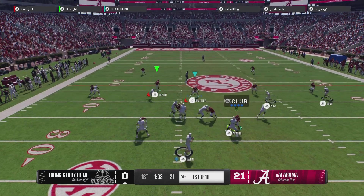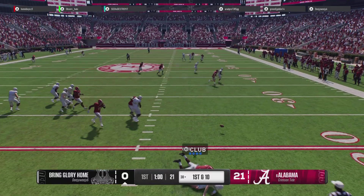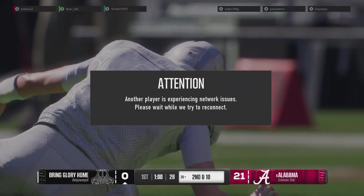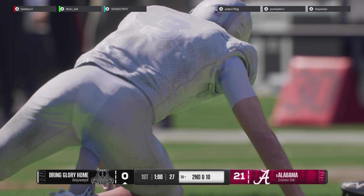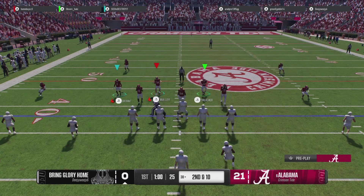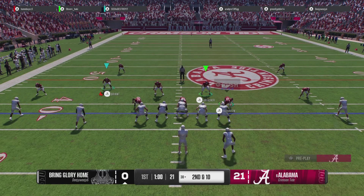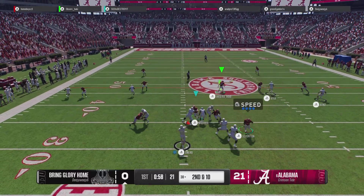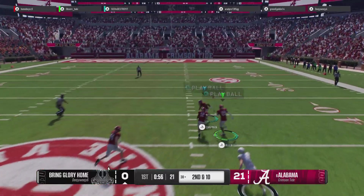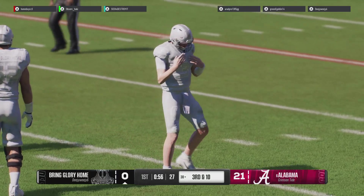Comes out throwing on first down, buying some time. And he got smacked just as he released the pass — it's incomplete. I don't care how talented you are as a quarterback, your accuracy always goes down when you get hit. Nice job by the QB scrambling, working to his right, but he wasn't completing that pass with that pressure. They dialed up a shot play but couldn't make the connection.